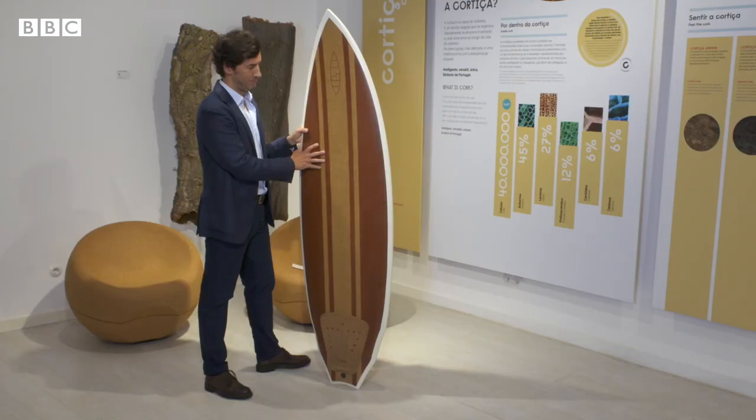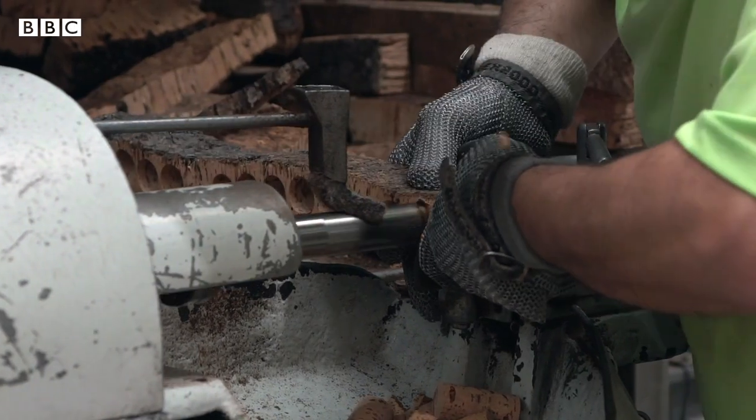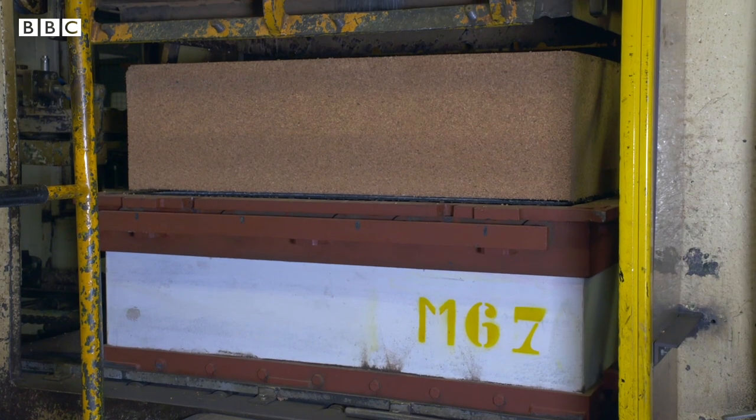All these items are made using the leftovers from the production of wine stoppers. When a natural cork stopper is punched, the rest of the plank is turned into a powder. The granules are later pressed together to form sheets.